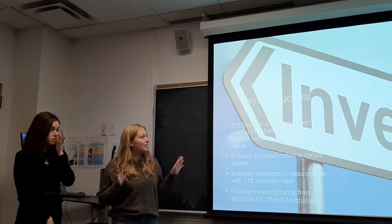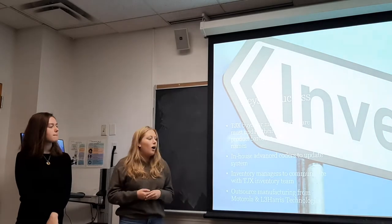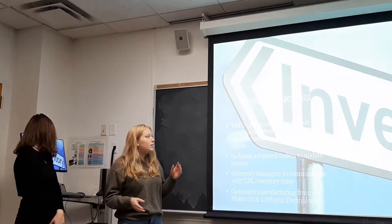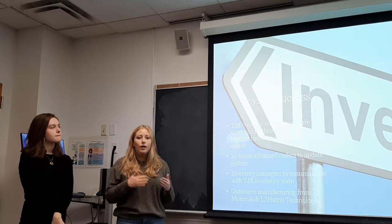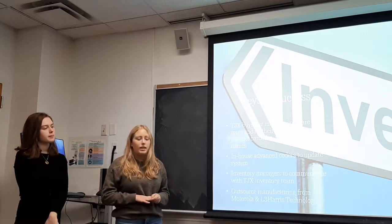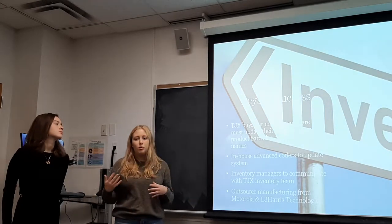The key to success is that we have in-house advanced coders to update our system continually, and we also have inventory managers to communicate with the TJX inventory team to make sure our system matches theirs. TJX will be buying our inventory coding system, and while we update ours in turn with theirs, they have to update their side to ensure prices, barcodes, and product names are all aligned. Additionally, we outsource our manufacturing from Motorola and L3Harris Technologies to get a cheaper physical product.